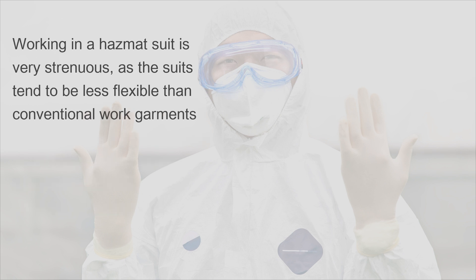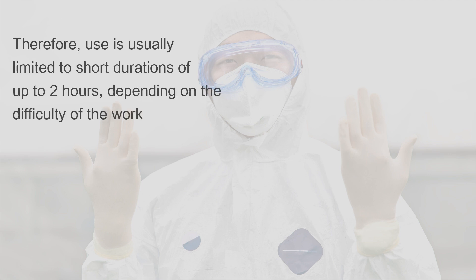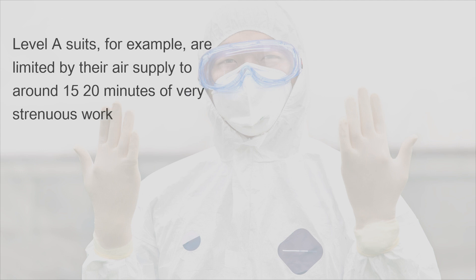Working in a hazmat suit is very strenuous as the suits tend to be less flexible than conventional work garments. With the exception of laboratory versions, hazmat suits can be hot and poorly ventilated. Therefore, use is usually limited to short durations of up to two hours, depending on the difficulty of the work. Level A suits, for example, are limited by their air supply to around 15 to 20 minutes of very strenuous work.